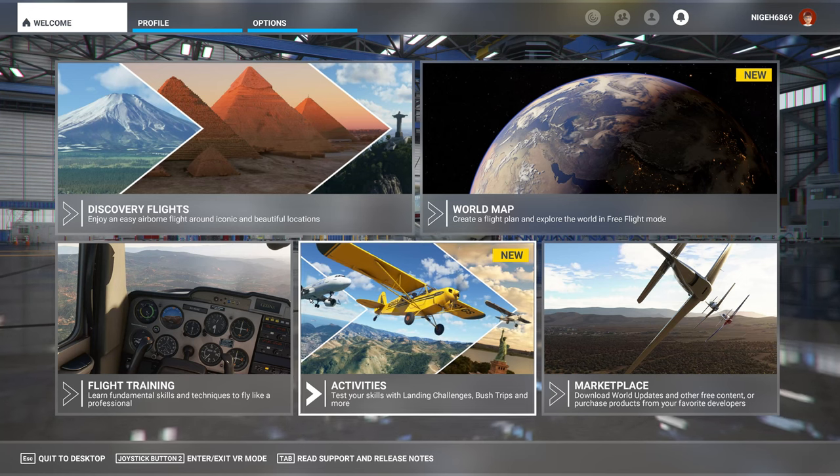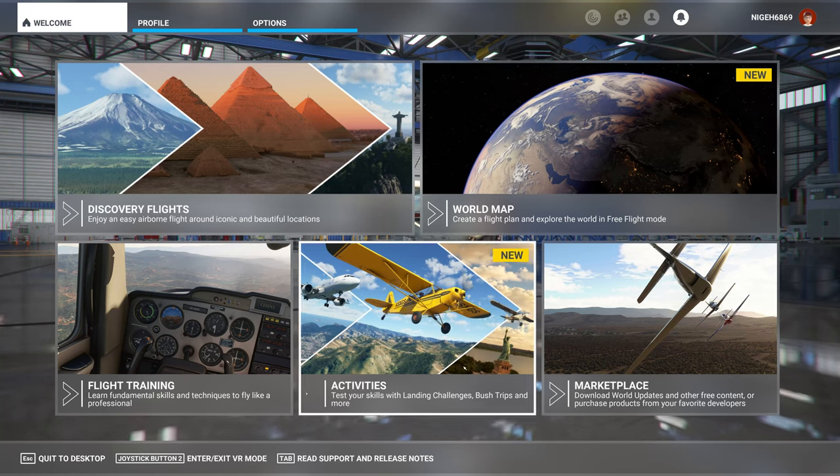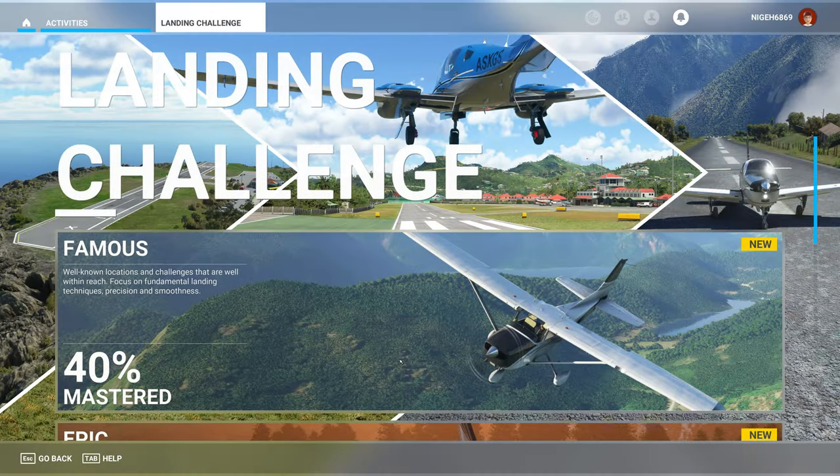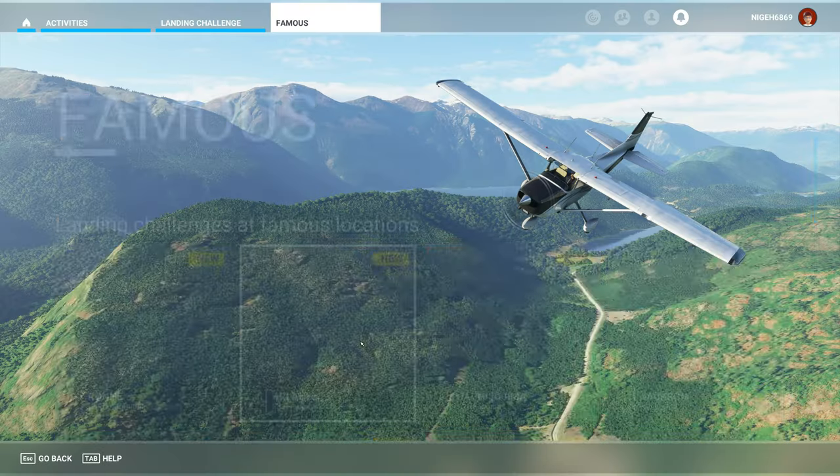So this is the next landing challenge, Hachijojima, Romeo Juliet Tango Hotel in Japan.